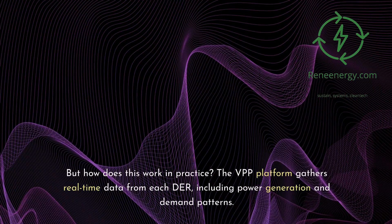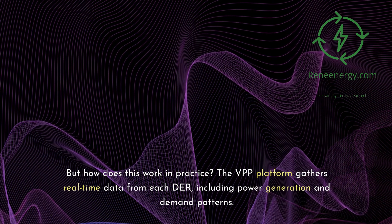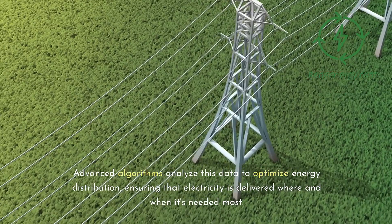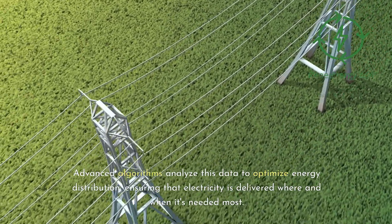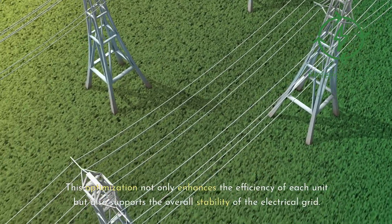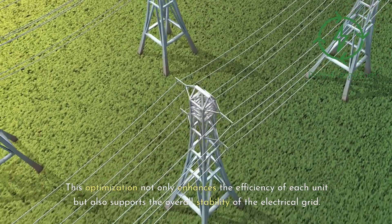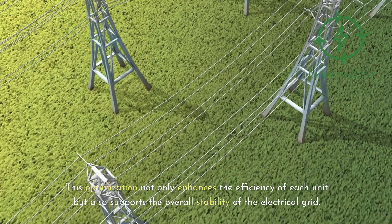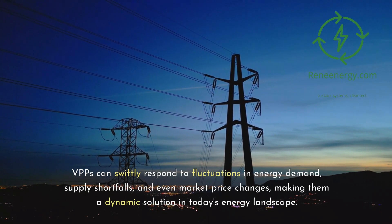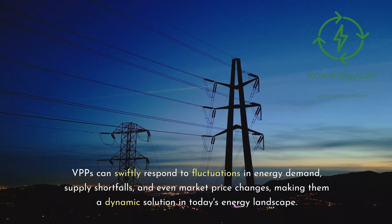The VPP platform gathers real-time data from each DER, including power generation and demand patterns. Advanced algorithms analyze this data to optimize energy distribution, ensuring that electricity is delivered where and when it's needed most. This optimization not only enhances the efficiency of each unit but also supports the overall stability of the electrical grid. VPPs can swiftly respond to fluctuations in energy demand, supply shortfalls, and even market price changes, making them a dynamic solution in today's energy landscape.